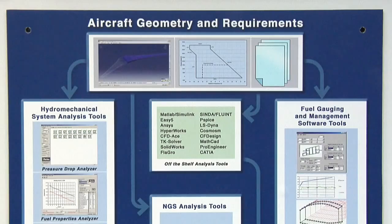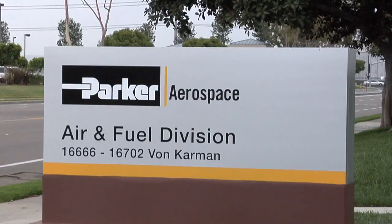Parker is the world's premier supplier of inerting systems technology, and we have more product and more aircraft that we're providing inerting technology to than any other competitor in the world.